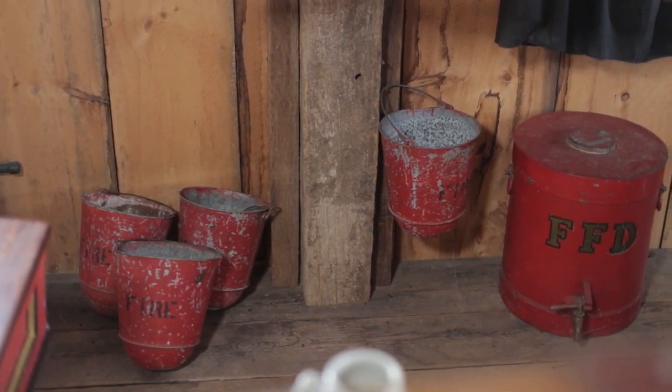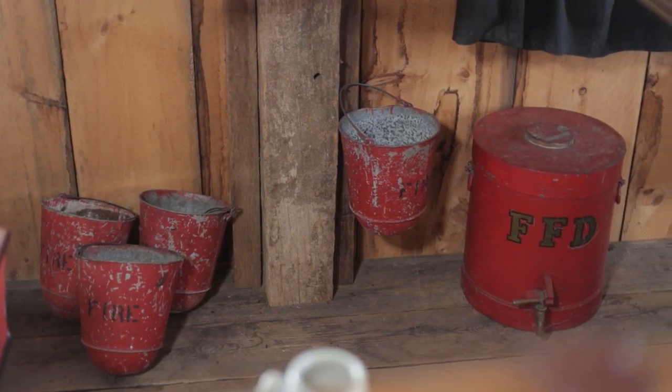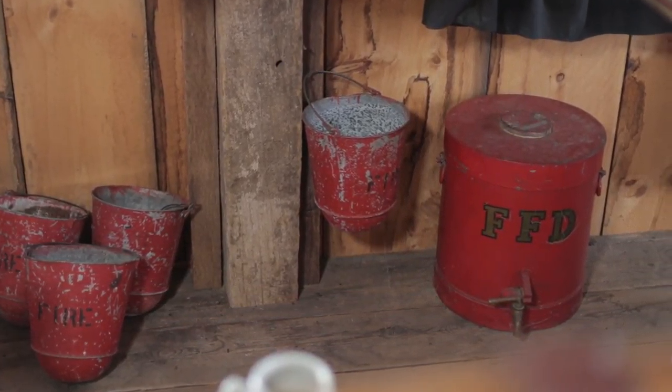Whether you're fighting a fire in a house or in the woods, firefighting is hot and exhausting work. It's critical that the firefighters be able to stay hydrated and water is a must. It was also hand carried out to the fire scene so that the firefighters could have water.